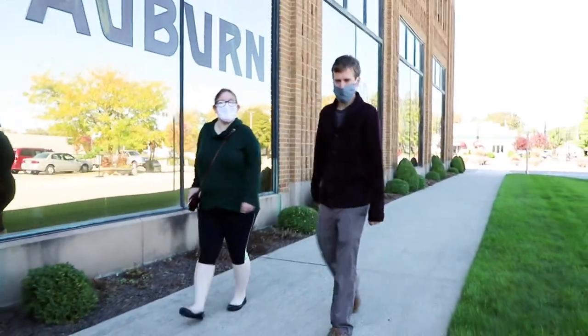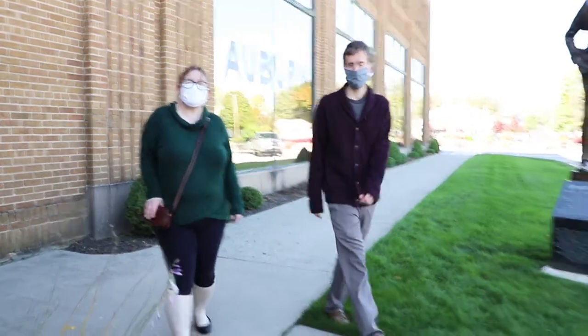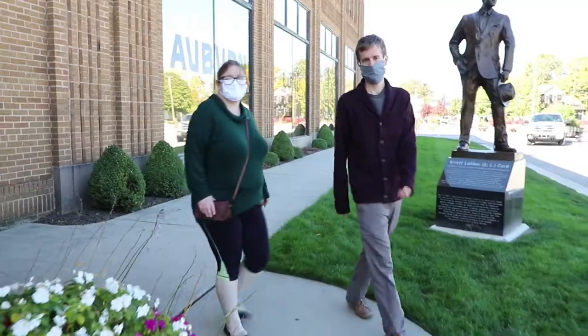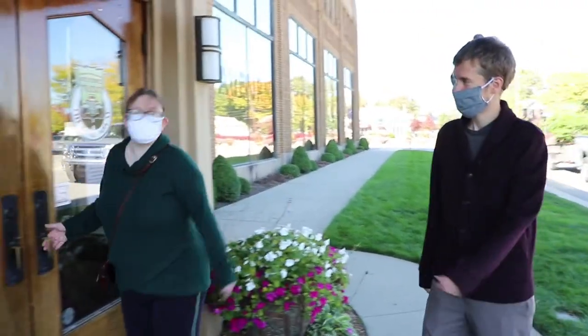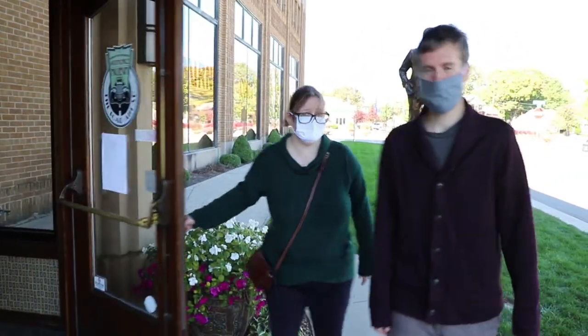Hi, I'm Emma. Hi, I'm Zach. We're from Eckert Public Library and we're here at the Auburn Cord Duesenberg Automobile Museum. We're going to talk to Elise Faulkner. She is education and programs manager and we are going to learn a little bit about the engineering that goes into these awesome cars. Let's go on in.